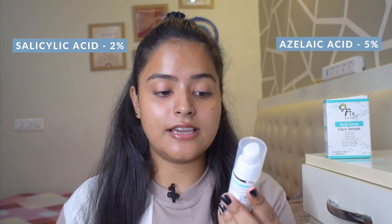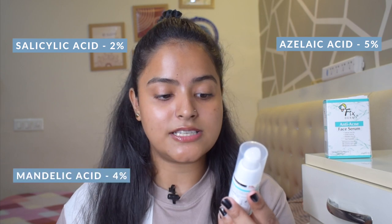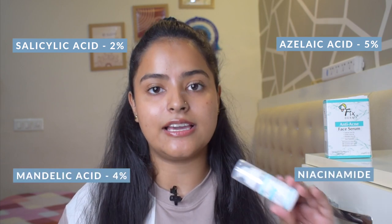It is suitable for all skin types. The best part is that this product is preservatives-free, allergens-free, alcohol-free, and non-comedogenic. Now let me talk about the ingredients. Right on the top, the main ingredients are written: Salicylic Acid 2%, Azelaic Acid 5%, Mandelic Acid 4%, and Niacinamide. These are the 4 main ingredients. As you know, salicylic acid is the tried and tested ingredient for acne.